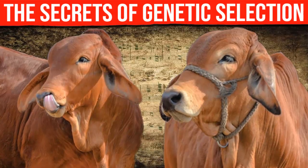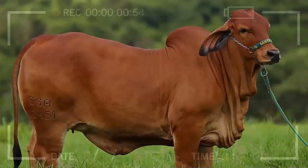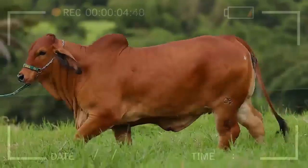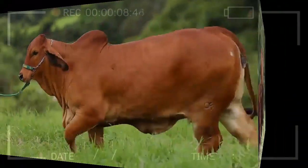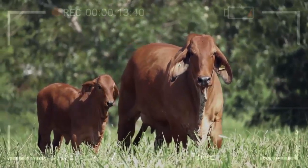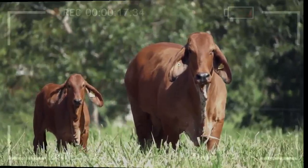The Secrets of Genetic Selection in Red Brahmin Beef Cattle. Hello to all cattle enthusiasts. Today, we will delve into the fascinating world of genetics and breeding — the secret behind genetic selection in red brahmin cattle. If you are passionate about beef cattle and want to know all the details about this special breed, you've come to the right place.